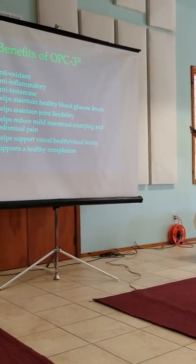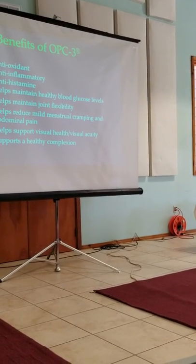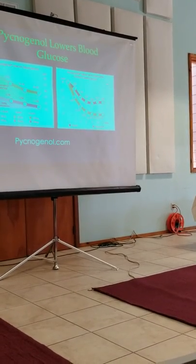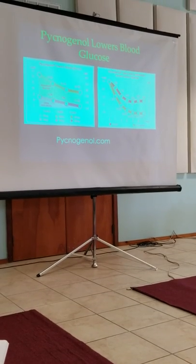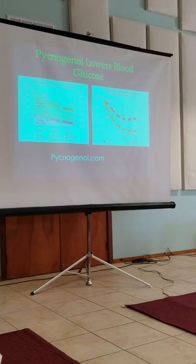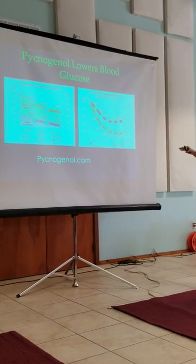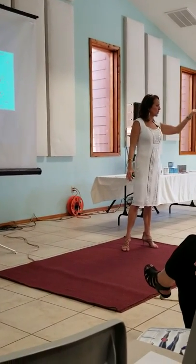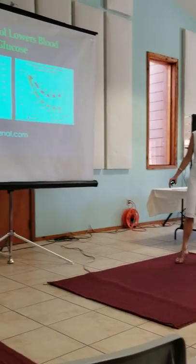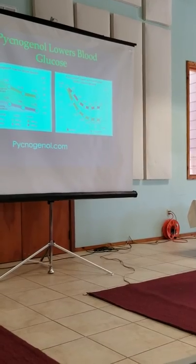OPCs also support joint flexibility, blood glucose stabilization, visual health, and complexion. You can go to pycnogenol.com and research for days — there are so many articles. It stabilizes blood glucose, so anyone struggling with elevated or low blood sugars will benefit. It's also really good for someone trying to lose weight, and many people report feeling less pain.